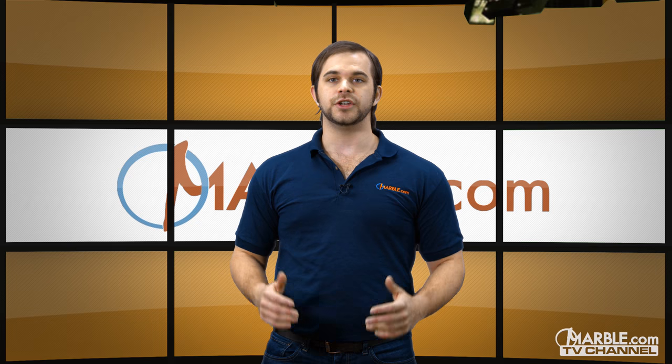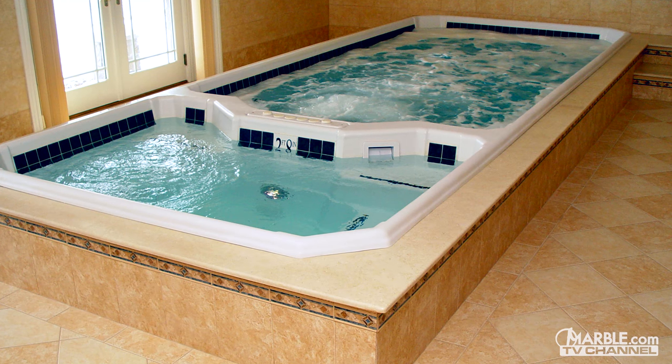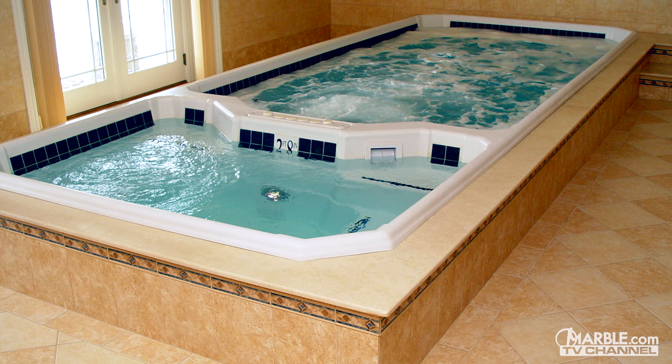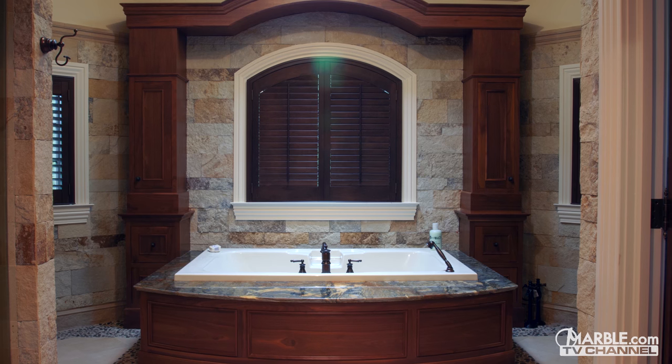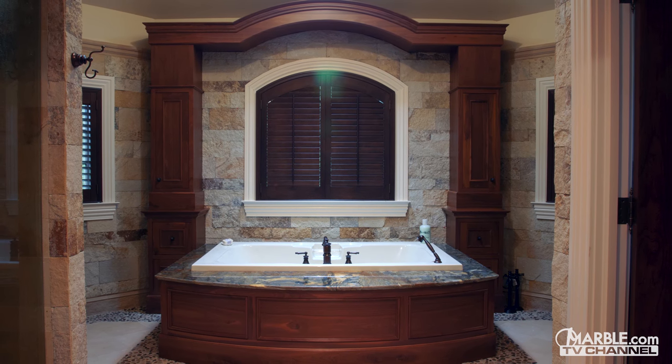Indoor hot tubs and jacuzzis bring the luxury of a spa into your home. For centuries, dedicated hot water baths have been used to treat physical ailments and to provide leisure. These blissful areas can be further enhanced with the addition of beautiful natural stones around them.